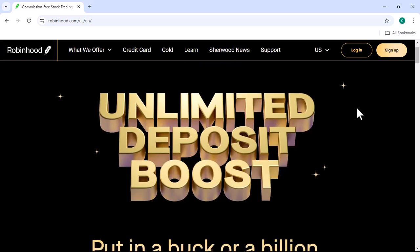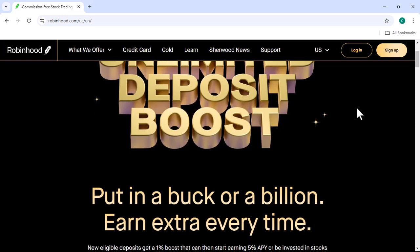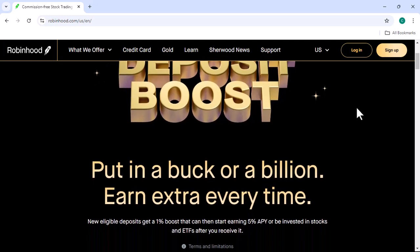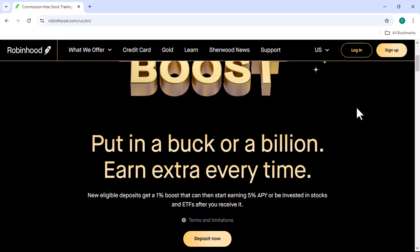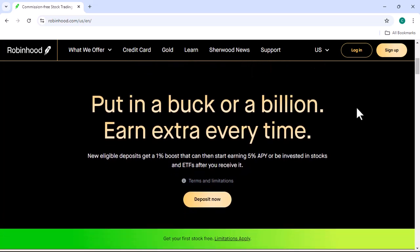Have you ever wondered how to get your hands on Bitcoin, the digital currency that's been making headlines? Well, you're in the right place. Today, we're going to break down how to buy Bitcoin on Robinhood, a popular investment platform.